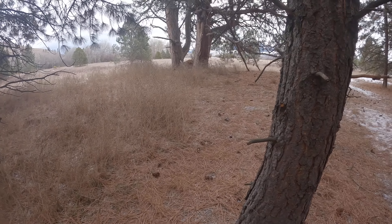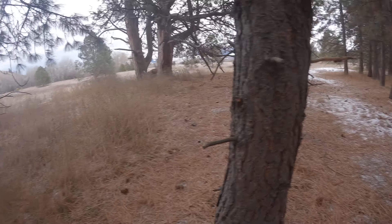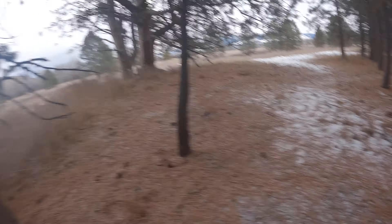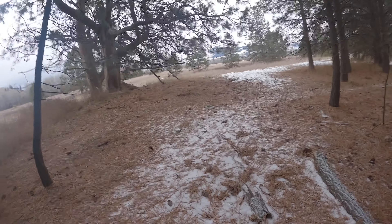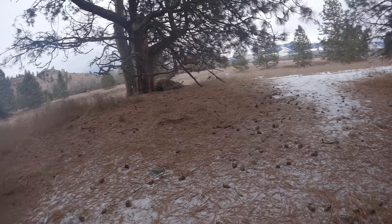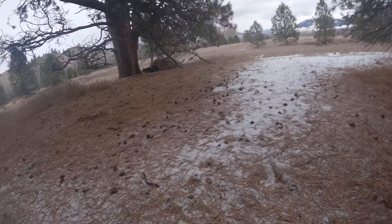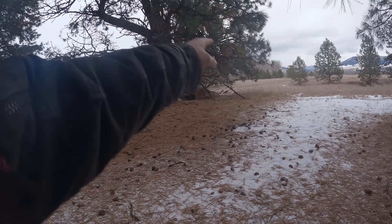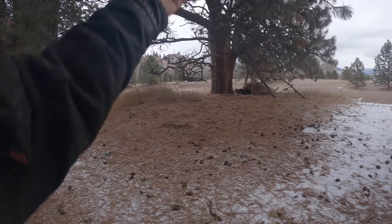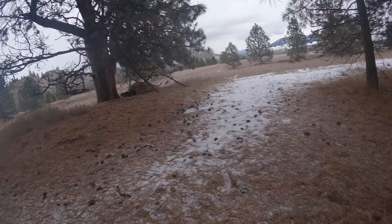Looking at the viewfinder, I can barely see the top, but once that entrance is covered you're not going to be able to see it from here. I could definitely see it, which is why I put that big, long stick there. Maybe put a couple going this way to make it look like they fell from the tree — then you may not be able to see it.